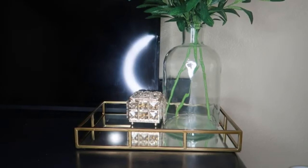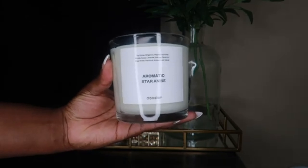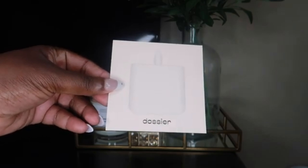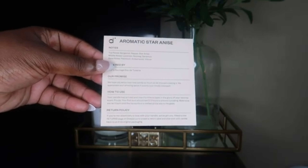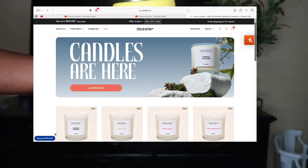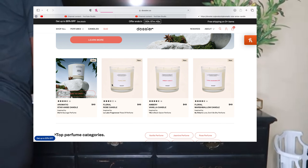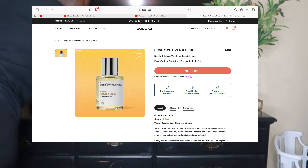Thank you to Dossier for sponsoring this portion of today's video. This is their Aromatic Star candle, inspired by Dior Sauvage. This candle has a very rich and potent scent — it lingers throughout the entire house no matter what room you light it in, and it will last for days. Definitely go ahead and check out Dossier for your candles and perfume designer dupes.